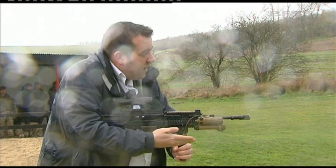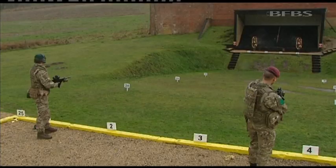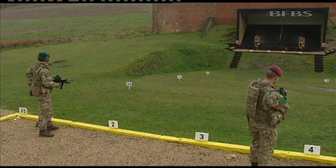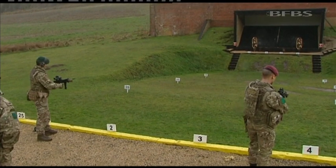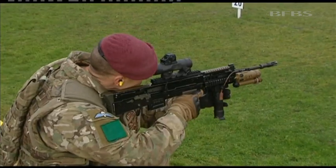It weighs less than half a pound and at night has a range of 800 metres. All infantry soldiers will be issued with the new laser sight. 1st Battalion, the Yorkshire Regiment, have already been equipped with them and used them.